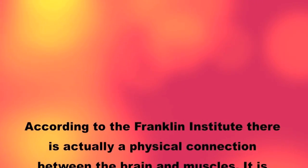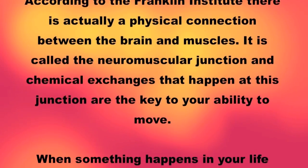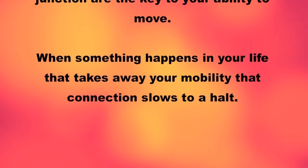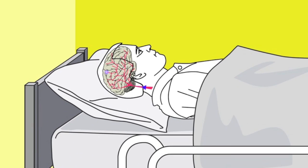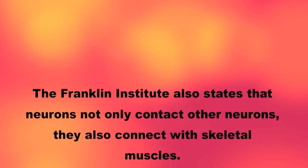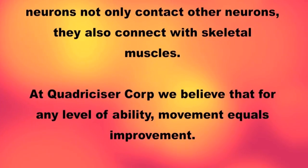According to the Franklin Institute, there is actually a physical connection between the brain and the muscles. It is called the neuromuscular junction, and chemical exchanges that happen at this junction are the key to your ability to move. When something happens in your life that takes away your mobility, that connection slows to a halt. The Franklin Institute also states that neurons not only contact other neurons, they also connect with skeletal muscles. At Quadricizer Corporation, we believe that for any level of ability, movement equals improvement.